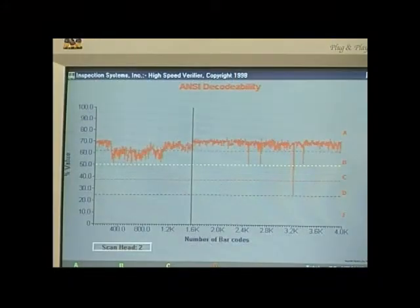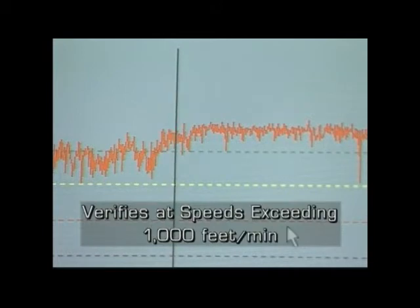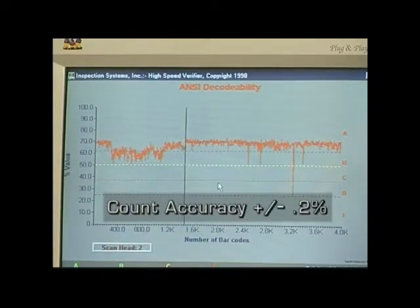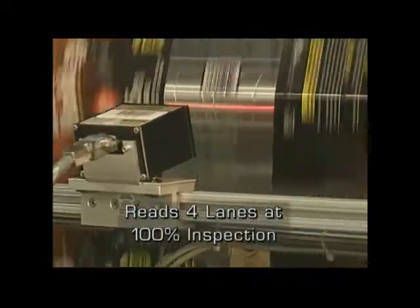It verifies every barcode coming off a printing press and performs full ANSI X3.182 barcode print quality inspection. Able to inspect barcodes at press speeds exceeding 1,000 feet per minute, the HSV provides a user-definable count accuracy to plus or minus two-tenths of one percent. The HSV is expandable to read up to four lanes of barcodes at 100% inspection per lane.